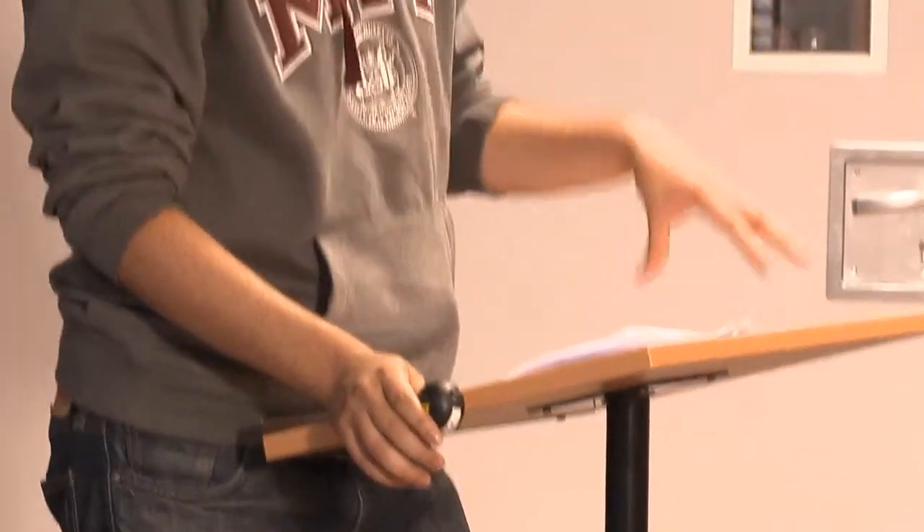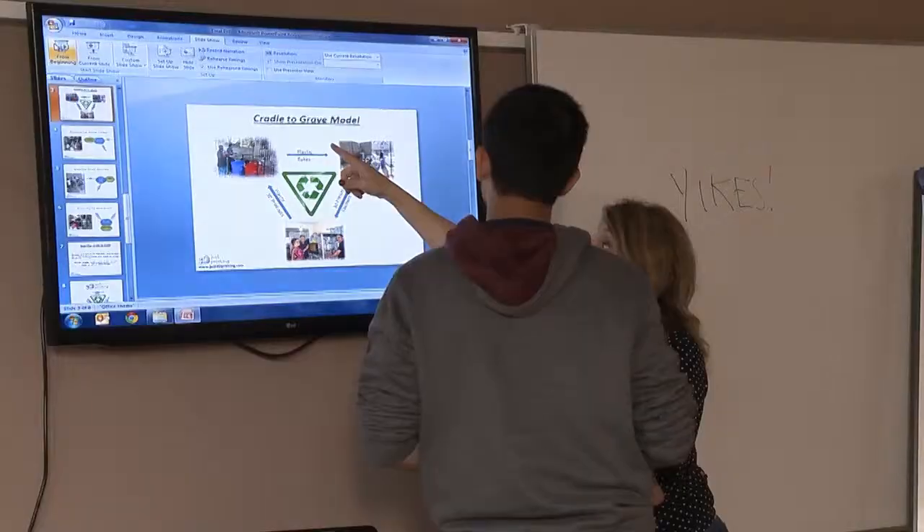Waste management in India currently relies on a group of people called waste pickers, whose job is to go through tons and tons of garbage every day and separate plastic from organic waste. They live in impoverished conditions and get paid very little for their important work. The market for 3D printing in developing countries like India is vastly expanding — students, professionals, and industry are very interested in 3D printed products. However, quality 3D printer filament isn't actually available in India and is imported from overseas.